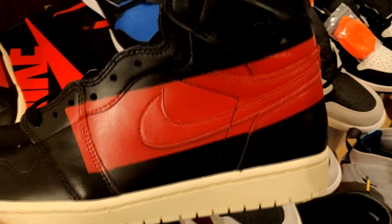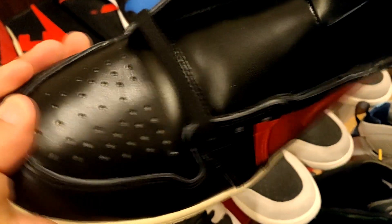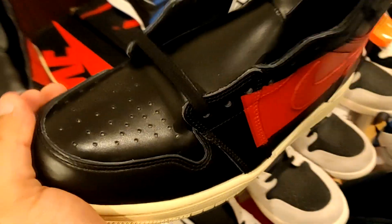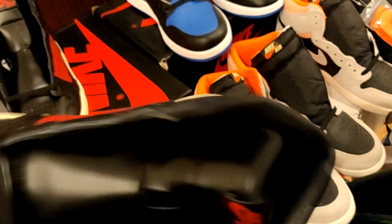Got the Air Jordan 1 Coutures in hand. These not bad, but the leather quality is kind of so-so. A couple people been showing pairs where when you first step in it, there's a big crease all in this area — and I can see why. It's not the best leather. Like if you wore these one time, it's over with as far as that creasing goes. But as far as the look of it, it's not bad at all.